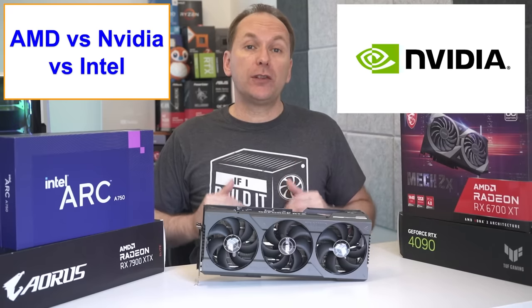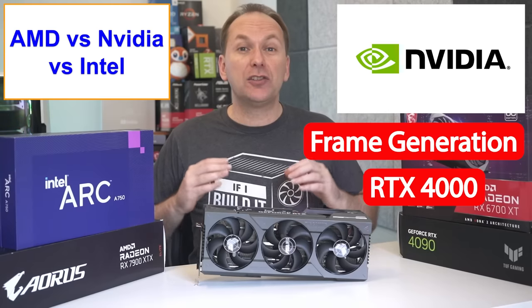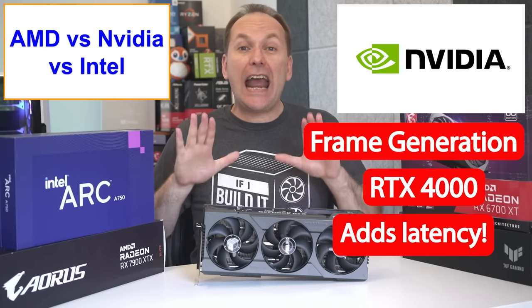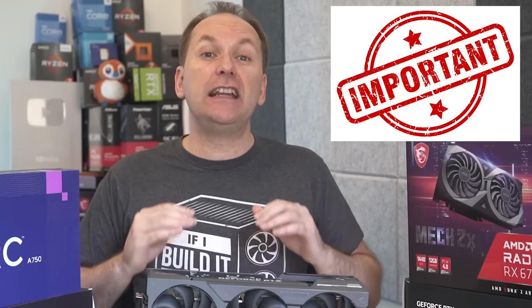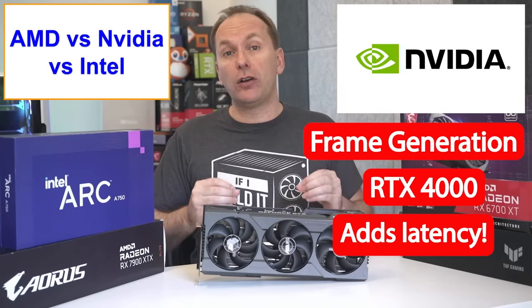Nvidia now offers frame generation on its RTX 4000 series GPUs, where the GPU takes two frames and inserts a third AI-generated frame between them. While gameplay might look a little smoother, this actually adds latency and it's not a real frame. Competitive gamers should definitely not use frame generation. With weaker hardware, if you mostly play single-player titles, it might slightly add to the overall gaming experience.